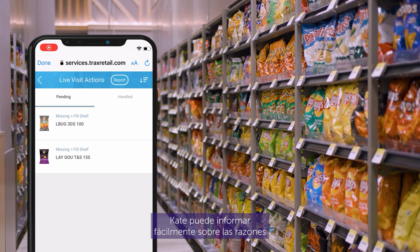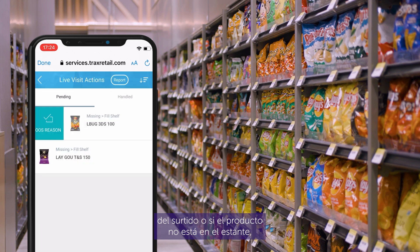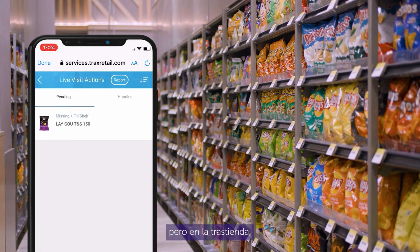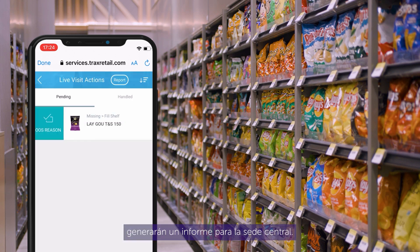Kate can easily report on reasons for products being out of stock. For instance, if the product is not part of the assortment, or if the product is not on shelf but in the back room, the out of stock reason submissions will generate a report for the headquarters.